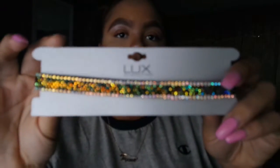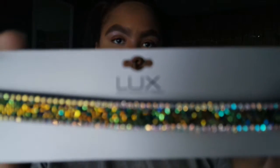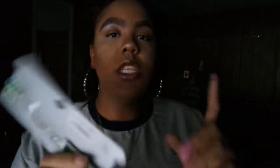I bought these super cute black leggings from Burlington for $7.99 — they just have two black stripes on the side, super comfy. I also got this choker from Burlington and I think I'm going to wear this one today. It's super dope and it was $5.99.